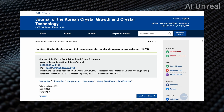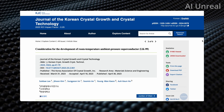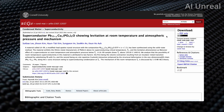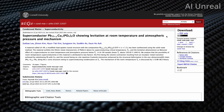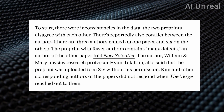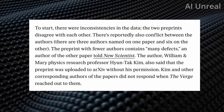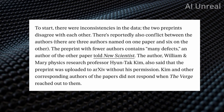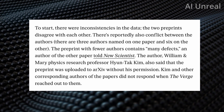Here is one of the papers that was published that got the hype circling around this new LK99 superconductor, and there is another paper that was also published. However, there is a lot of skepticism from experts regarding these papers for multiple reasons. According to The Verge, the first issue was inconsistencies in the data — the two preprints disagree with each other. There is reportedly also conflict between the authors: three authors are named on one paper and six on the other.